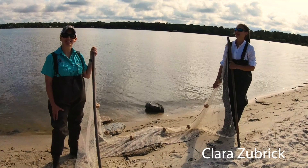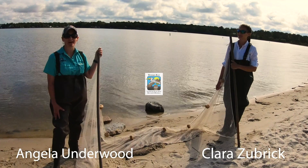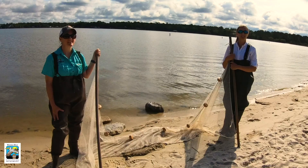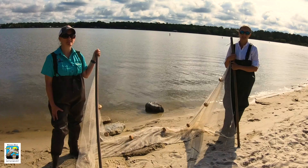My name is Clara Zubrick and I'm Angela Underwood and we're education staff here at Weeks Bay National Estuarine Research Reserve. Weeks Bay Reserve is one of 29 research reserves across the country whose mission it is to provide research, stewardship, and educational opportunities about the estuarine environment.